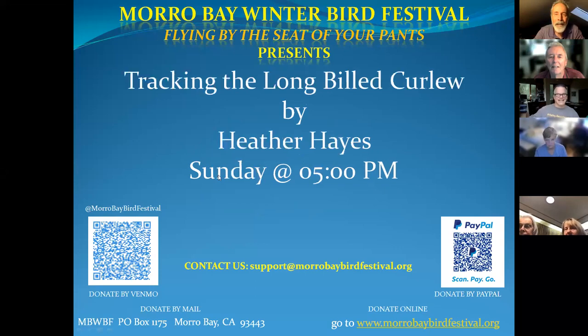Welcome back everybody — we're really glad you're here with us. We are at the fly-by-the-seat-of-your-pants Morro Bay Bird Festival, and we are presenting 'Tracking the Long-Billed Curlew' by Heather Hayes. We're really excited to have her in, and we're going to introduce her in just a second. Just a couple of housekeeping notes: if you have questions, type them into the chat and we will try to get those to Heather.